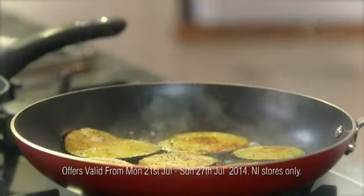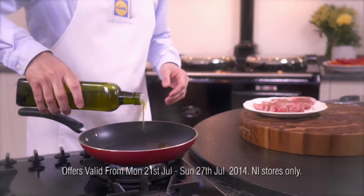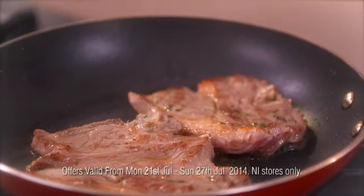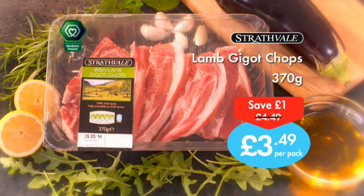Enjoy quick and easy meal ideas from Lidl. This week try Lidl's Irish Lamb Gigot Chops — 100% Northern Irish and farm quality assured. Delicious grilled and served with mint yoghurt.